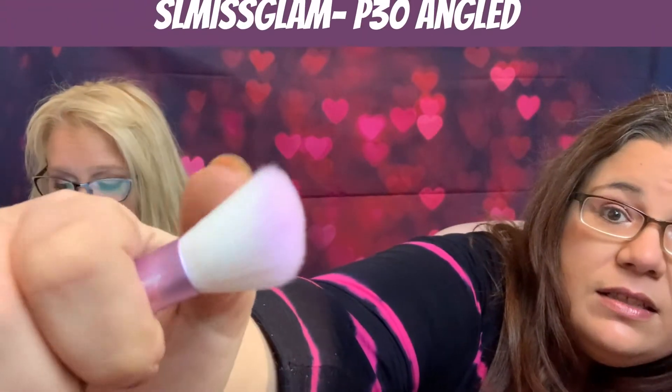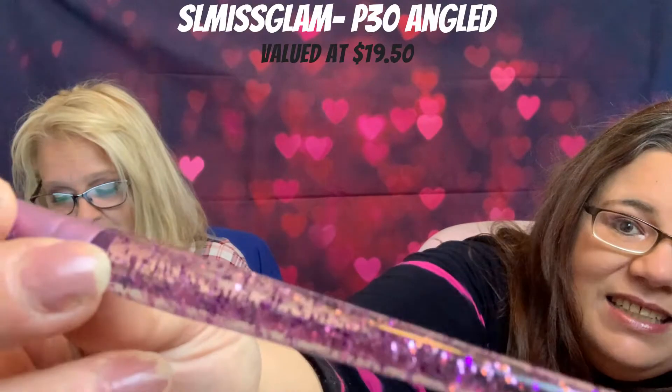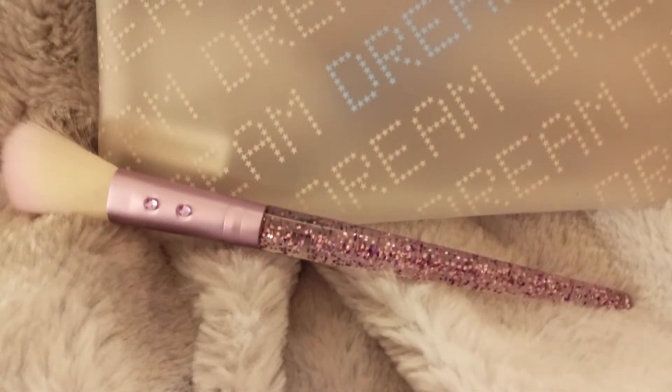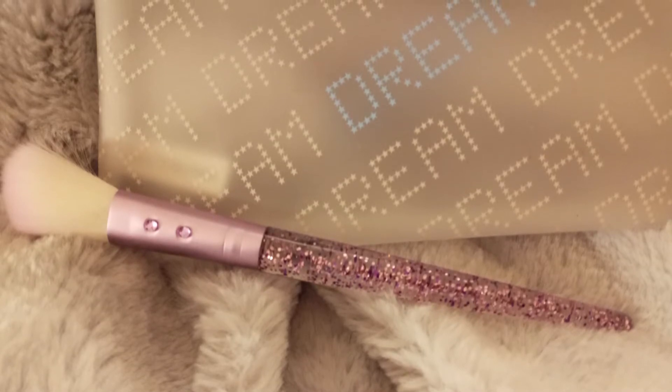First up, we have a cute little brush — it's a purplish color. It's by SL Miss Glam, the P30 Angled Blusher Brush. I picked this item because it was pretty and I like brushes. The price — I'm going to say $12. It's $19.50. I saw a brush today that was like $50 for one brush. Scott Barnes. That better put my makeup on for me. $50 for one brush? You could go to somebody and have them put your makeup on for $50.